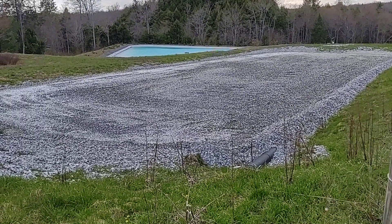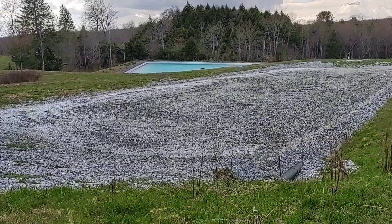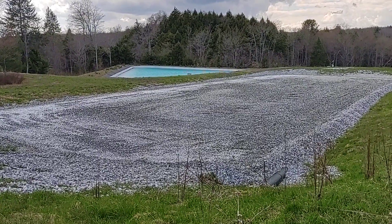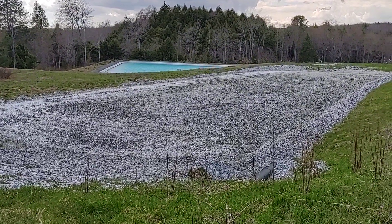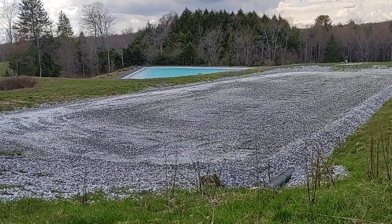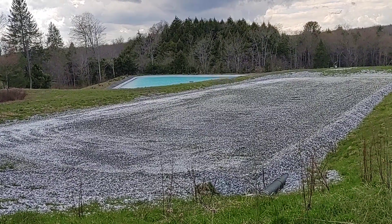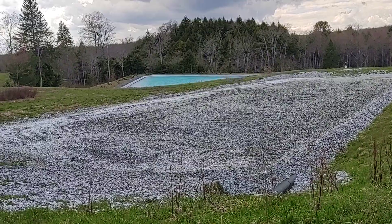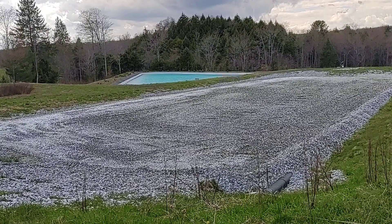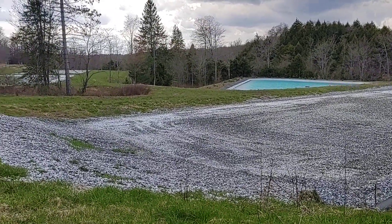Acid mine drainage is caused as we work through the ground and mine, exposing a lot more surface area of rock to water, oxygen, and in some cases bacteria. As it reacts with iron pyrites in the rock, it can create sulfuric acid, which then dissolves iron and other metals — such as manganese and aluminum — out of the rock, bringing them to the surface, lowering the pH of a creek or stream, and killing off aquatic life.